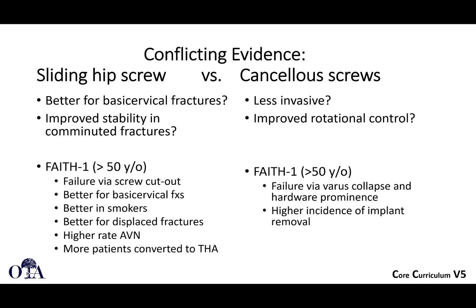We talked a lot in the last video about definitive management, surgical approaches, and techniques. In this third and final video, we're going to finish up talking about outcomes and evidence. We're also going to go into a few cases to put it all together, cover special cases like stress fractures, and then wrap up this slide deck.